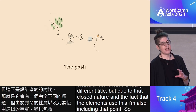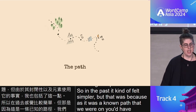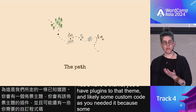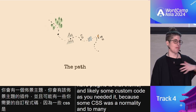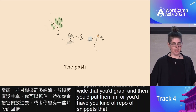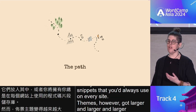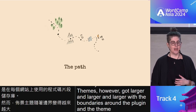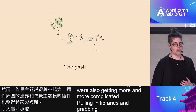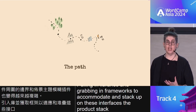In the past it felt simpler, but that was because it was a known path. You'd have a theme, add plugins and likely some custom code. Custom CSS was a normality and snippets were shared far and wide. Themes, however, got larger and larger with the boundaries between plugin and theme blurring. Plugins were also getting more complicated, pulling in libraries and frameworks to accommodate and stack up on these interfaces. The product stack has become unwieldy for many experiences.